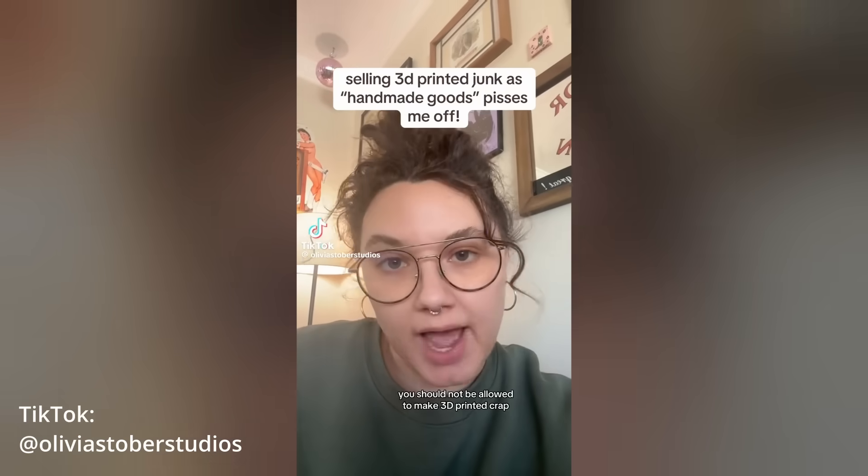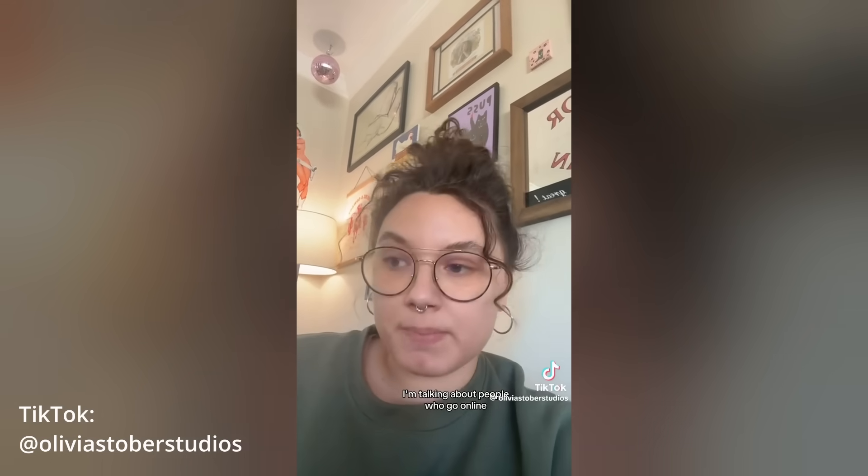I'm not saying that 3D printed objects are always poor quality or useless — that's not the case. Whether 3D printed items are low quality or high quality, there are certainly a lot more of them, and they barge their way into makers markets where handmade goods made in small batches are sold. Next to booths selling intricate handcrafted jewelry or ceramics, you'll reportedly find tables covered in 3D printed plastic items. And this has rubbed some makers the wrong way. You should not be allowed to make 3D printed crap and pass it off as handmade stuff and sell it at a maker's market — I'm talking about people who go online, find a pattern for some trinket, 3D print a bunch of them, and sell them at a stand as though they've handmade these things. I think it's an insult to people who actually do make things and craft things by hand.